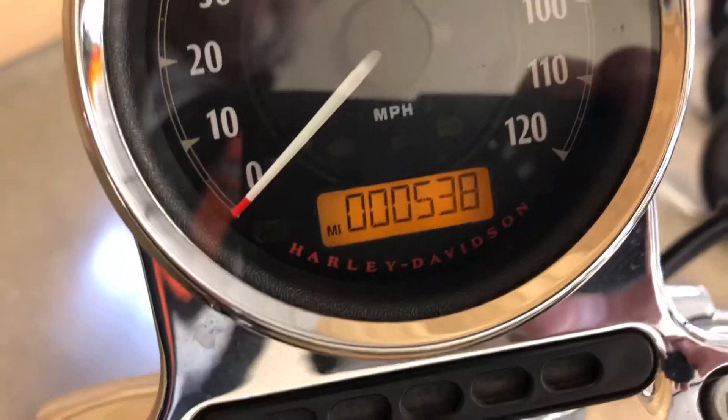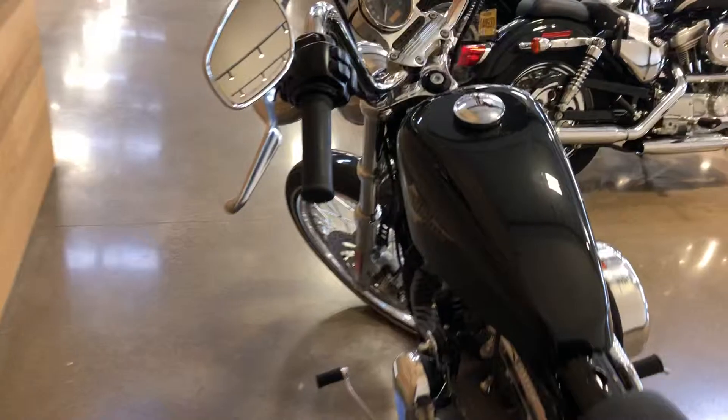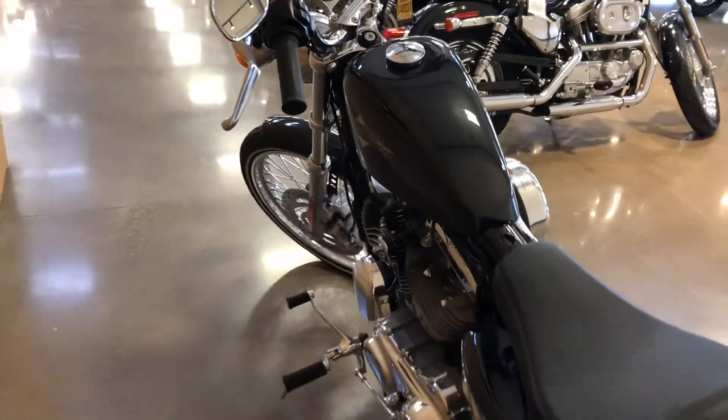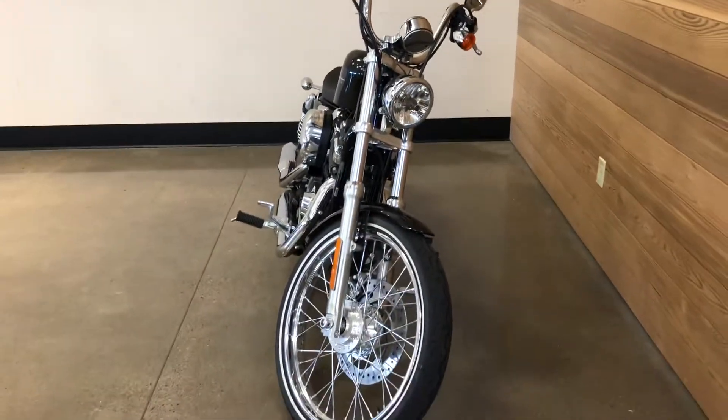And crazy miles — yep, that's right, 538 miles. I know this bike very well; I sold it and just took it back in on trade. Forward controls. Pretty much — in fact, not pretty much — it is a stock bike.